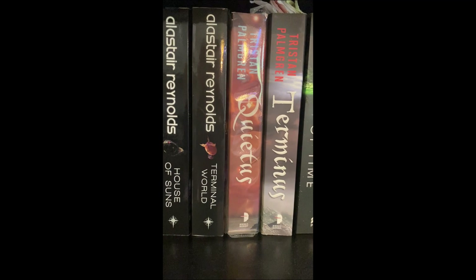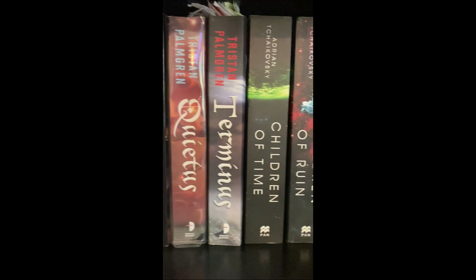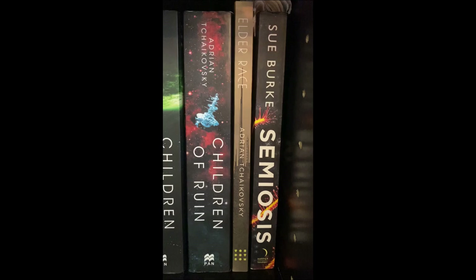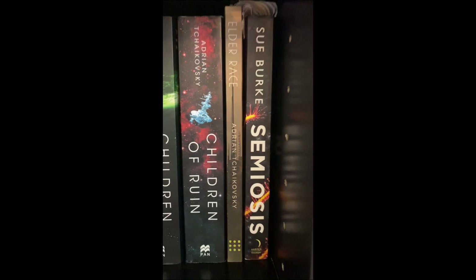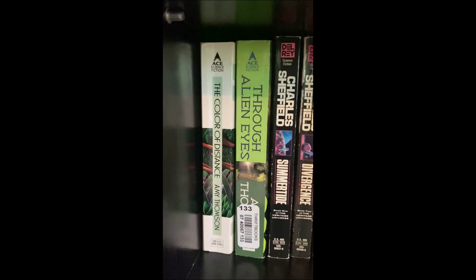Tristan Palmgren's Quietus series — I talked about these two books. I hope he writes more, if not in this series then just anything science fiction, because it's incredible — right up there with Asher. It's a blend of Asher and Banks really. Tchaikovsky — great stuff. Sue Burke's Semiosis — really epic biology science fiction about communicating with sentient plants. Absolutely loved that book, the sequel's out, I got it somewhere here. Two books by Amy Thomson — shout out to Seth who introduced me to this amazing author.